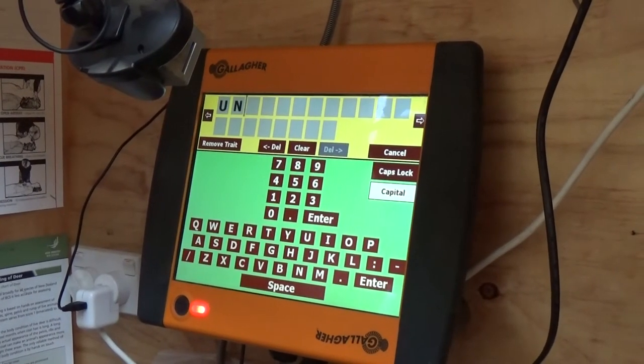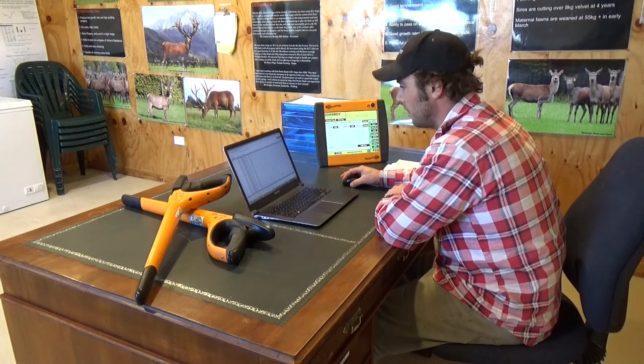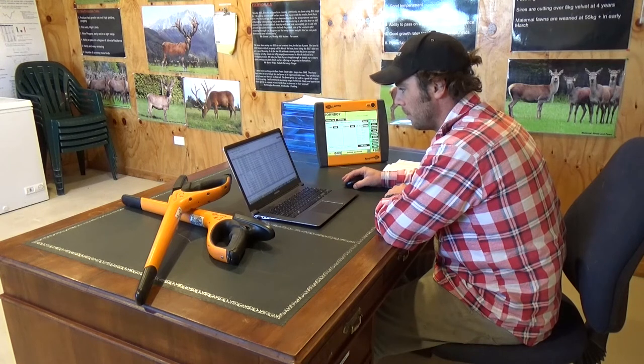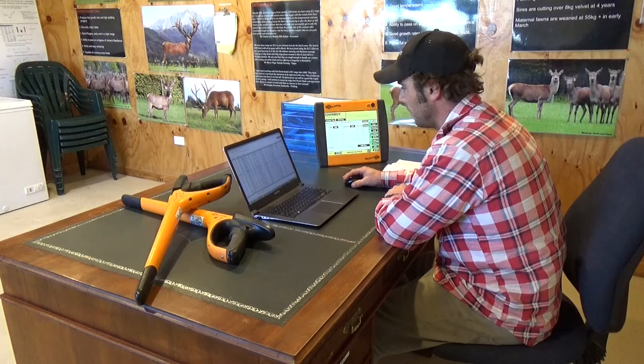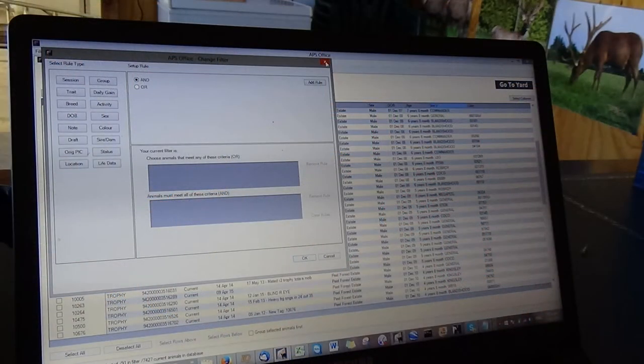The other thing I really like about Gallagher is their backup support. There might be some teething problems or something I don't know how to do, and they're just a phone call away. They jump on TeamViewer and they're on my computer basically showing me how to do it — they always have a solution to my problems.